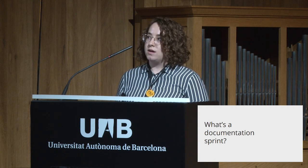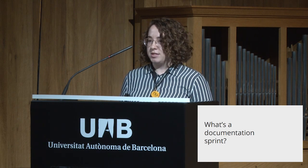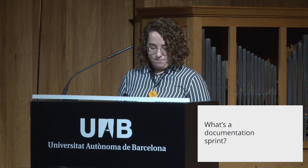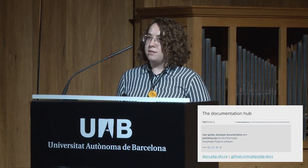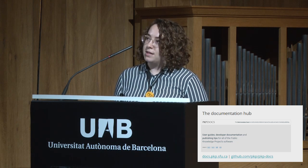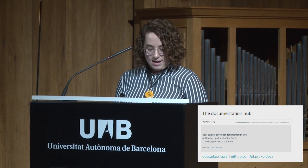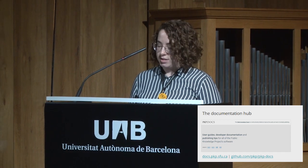At a sprint we might work on a new piece of documentation or we might be working on moving documentation into the documentation hub. This is the website where all of PKP's documentation lives. The code and content for the site is on GitHub and is all written in Markdown.